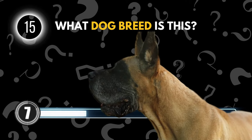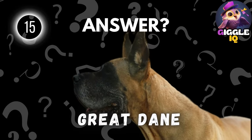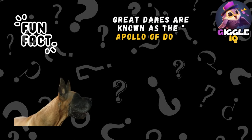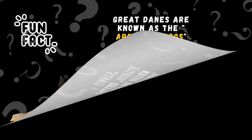Guess this dog breed. Great Dane. Great Danes are known as the Apollo of dogs, due to their impressive size and noble appearance. Despite their towering size, they're often called gentle giants.